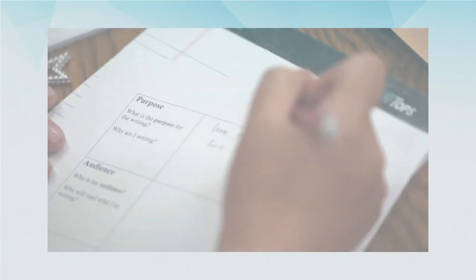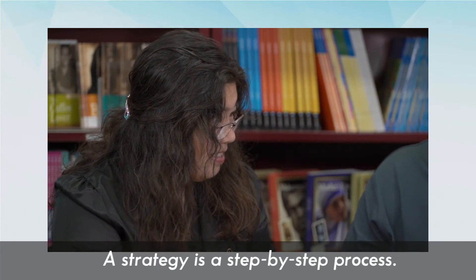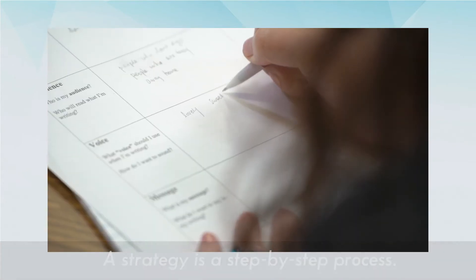Before we find out more about pre-writing strategies, we first need to think about what a strategy is to begin with and why strategies are critically important when it comes to adult literacy tutoring. Strategies are step-by-step processes, and we can teach learners each of the steps so that they can eventually internalize a strategy and make it their own.